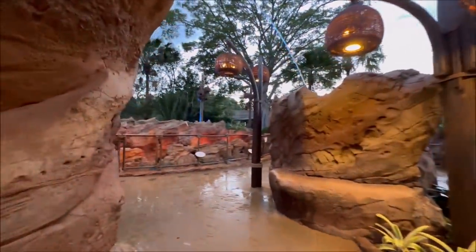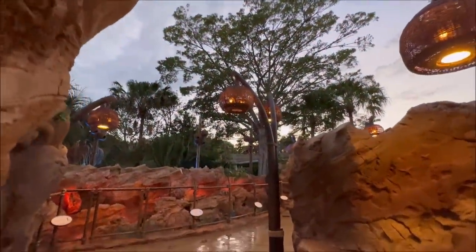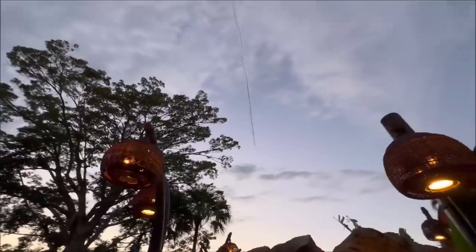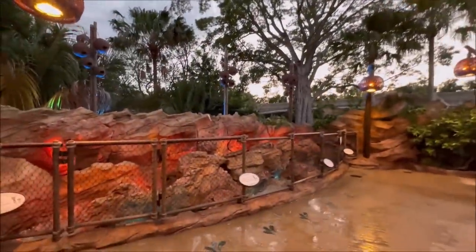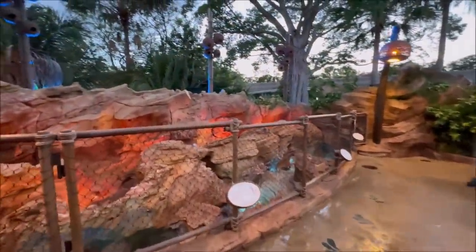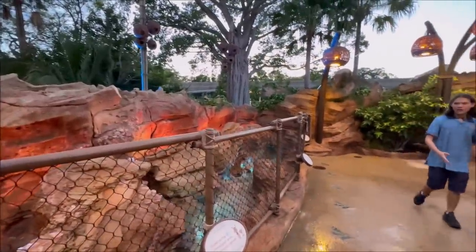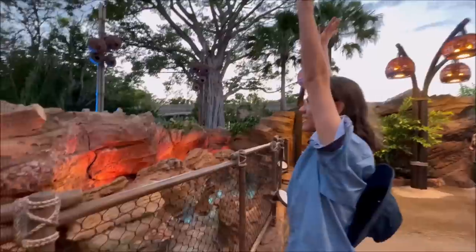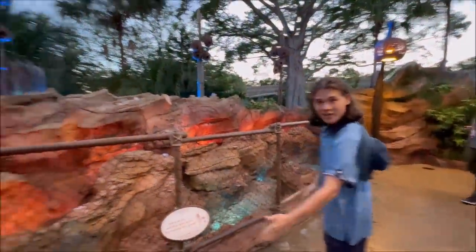Everything's interactive in here. So basically what you do is — normally you're going to do like this. People want to stand there a little, and you get a whole bunch of people.